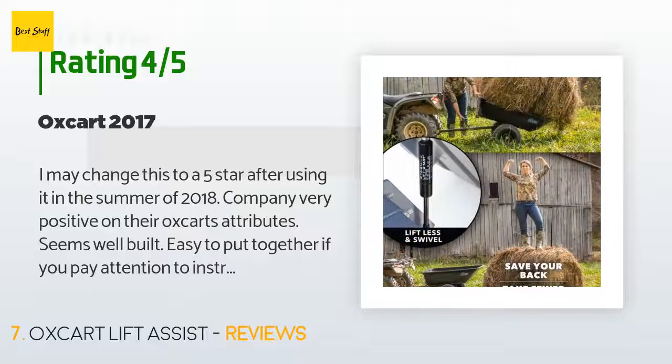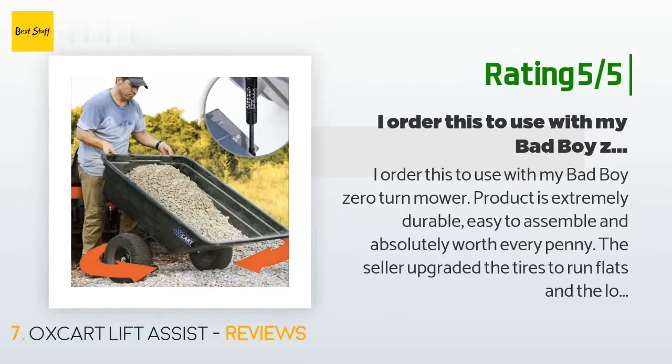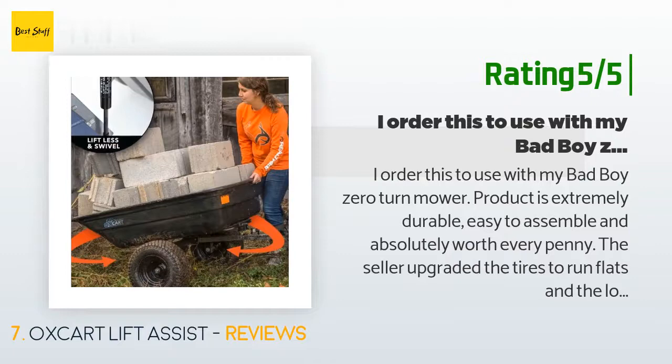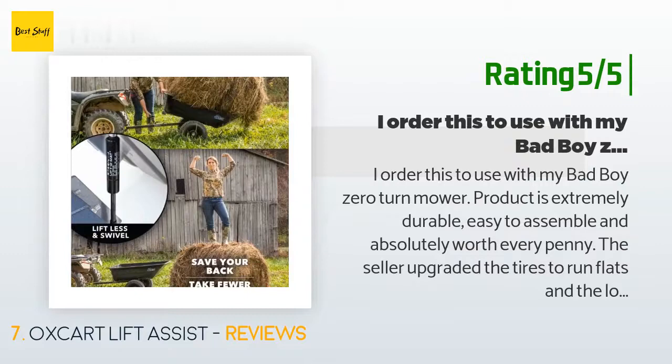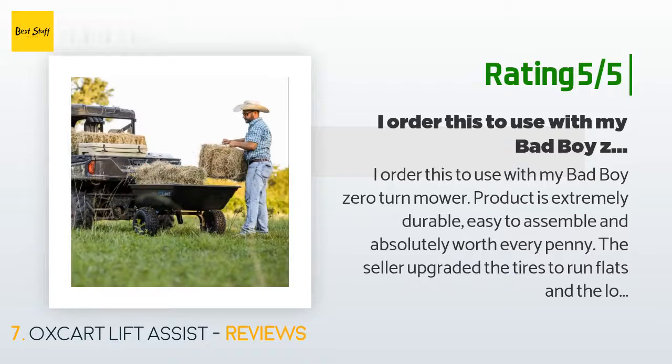Another happy customer said: I ordered this to use with my Bad Boy zero-turn mower. The product is extremely durable, easy to assemble, and absolutely worth every penny. The seller upgraded the tires to run-flats and the load capacity is extraordinary. I use this daily and it makes yard work so much easier, especially with the dump and swivel function. I would buy this item every single time and highly recommend it. If you are looking at other options based on price, spend the money on this and be done — you won't regret it at all.